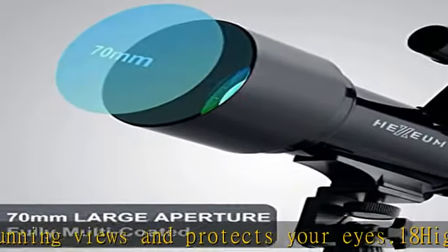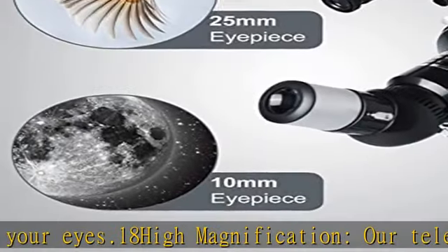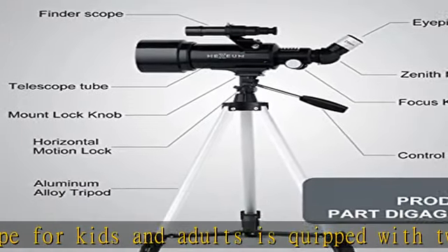It triples the magnifying power of each eyepiece. Also, the 5x24 finderscope makes locating objects easy. Portable and convenient, it comes with a phone adapter and an adjustable aluminum tripod.